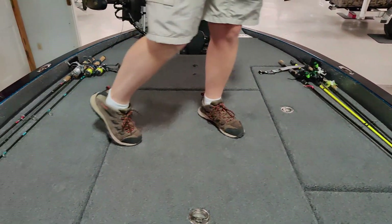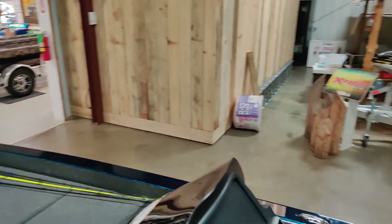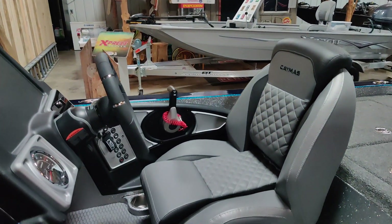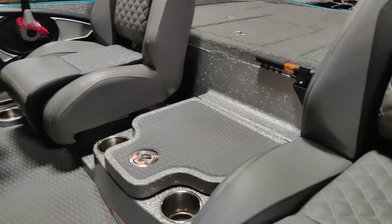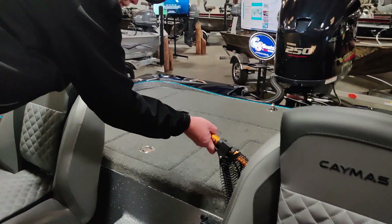The boat has great features. It has adjustable slide seats back here in the back for all-day comfort — some guys are shorter and taller, so it works well for whichever partner or owner is driving. There's also a cool fish net holder here on the back.